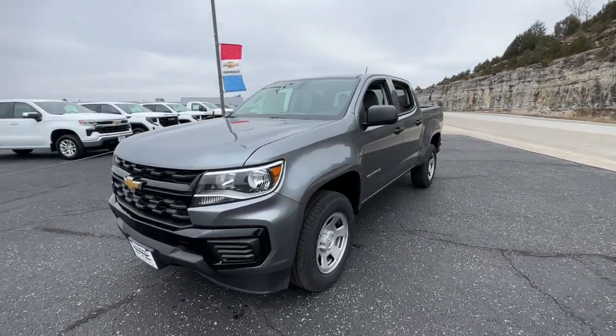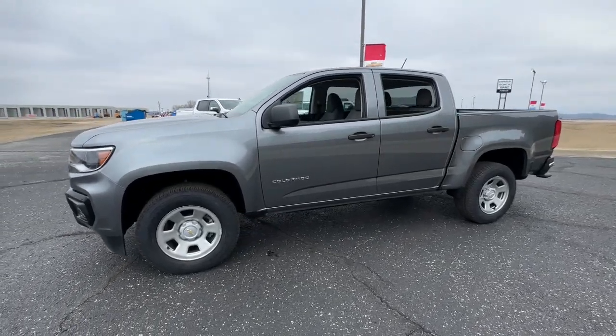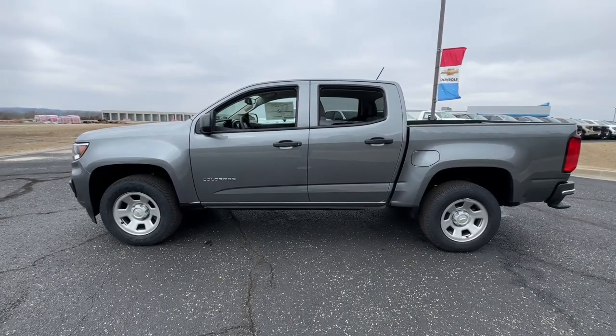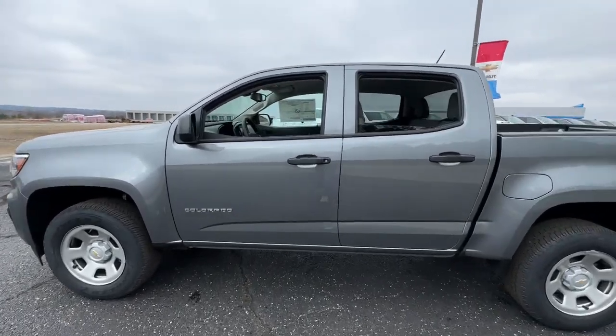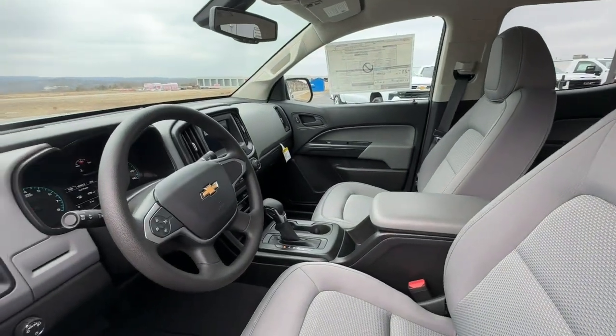These are just some of the great options this vehicle comes with: keyless entry, V6 cylinder engine, backup camera, satellite radio, heated front seat, Wi-Fi hotspot, power driver seat, Bluetooth connection, trailer hitch, and rear-wheel drive.